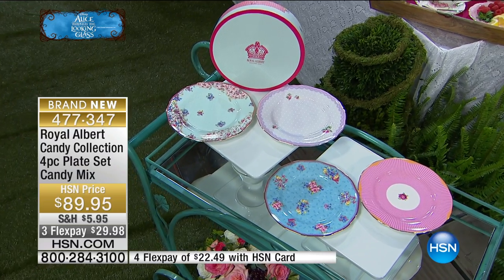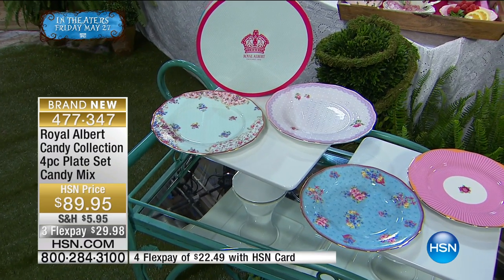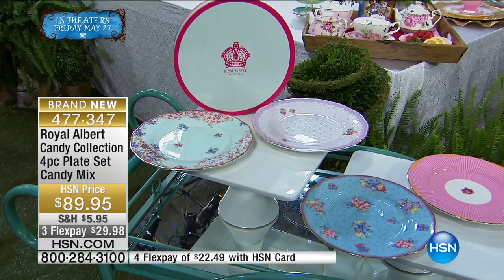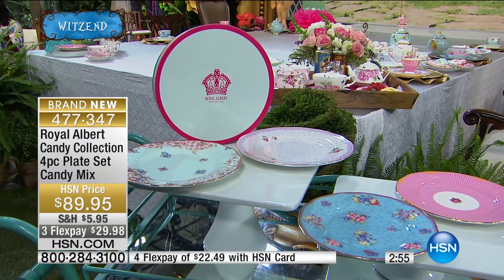These are on three flex, and we're having our tea party here at HSN in honor of Disney's Alice Through the Looking Glass. When you go see the movie — it comes out this Friday, May 27th — you're going to see so many references to the tea party. And when you see the color and interest and whimsy on those tables, you're going to want to recreate that at home.